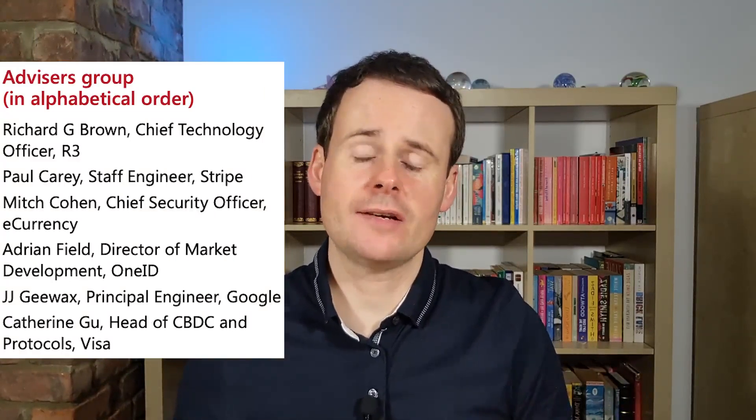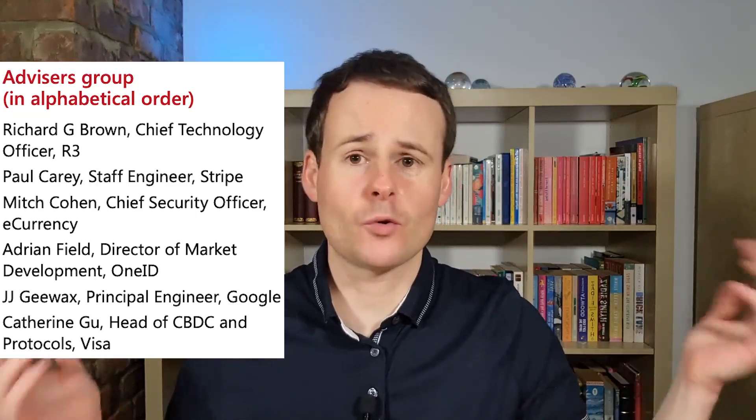Participants and collaborators in Project Rosalind included a few big names, including Amazon, the Central Bank of Canada, Barclays, Idemia — which is a large biometrics and cryptography company based in France but with sites and operations worldwide — Mastercard, and Revolut. Additional participants include the Central Bank of Hungary, among others. There were also advisors to Project Rosalind, with notable names including an engineer at Stripe, which has just reintroduced crypto payments via USDC after stopping these back in 2018, the principal engineer at Google, and the head of CBDC and protocols at Visa.